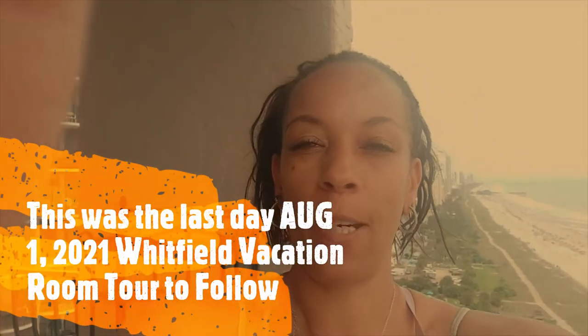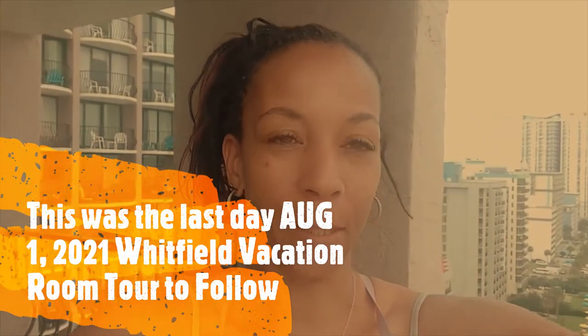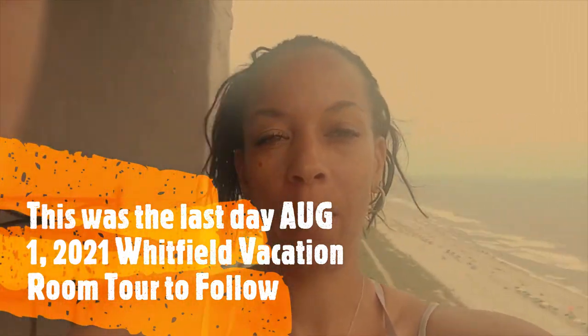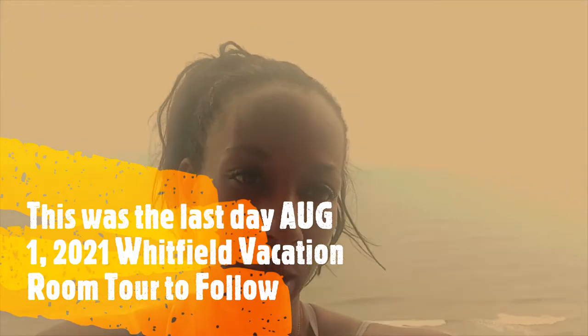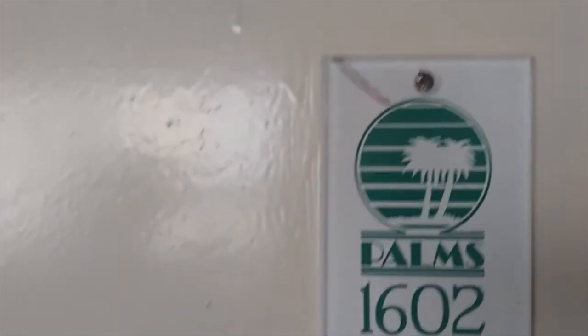When I say the Palms Resort owes me nothing — we have had a good time at this resort. Let me just turn this way so we can see this as I talk to you. Alright guys, this is my Palms checkout video. I always do a video on checkout to show how we're leaving. So we are at the Palms, room 1602, getting ready to check out.